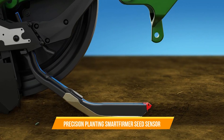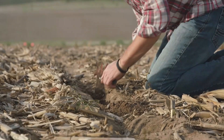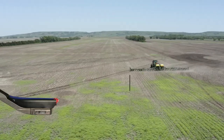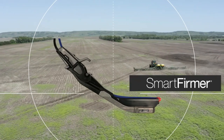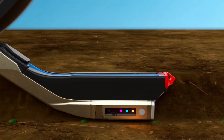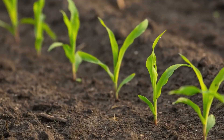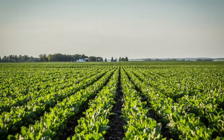24. Precision Planting Smart Firmer Seed Sensor. The Precision Planting Smart Firmer Seed Sensor is designed for monitoring seed placement and soil conditions during planting. Integrated into planting equipment, it provides real-time information about seed depth, soil moisture, organic matter, and temperature. By collecting accurate data, Smart Firmer helps farmers optimize planting depth, spacing, and seed-to-soil contact, ultimately improving seedling emergence and crop yields.